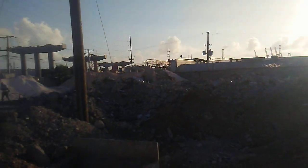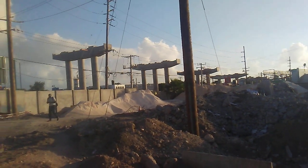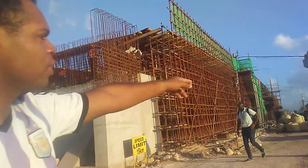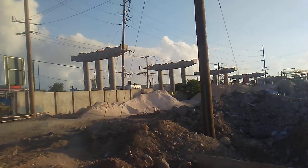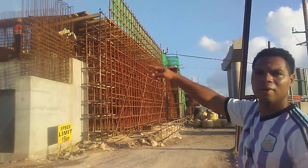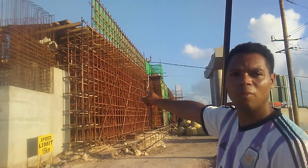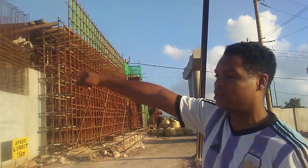Over here, this is the bridge leading from the Portmoor section or the wharf section, and this will take people up and over to Hagley Park and Halfway Tree. This is the highest bridge. This one takes people from Six Miles or Mandeville to downtown, going in a west to east direction, and this one takes people from a south to north direction.